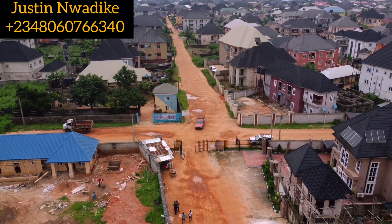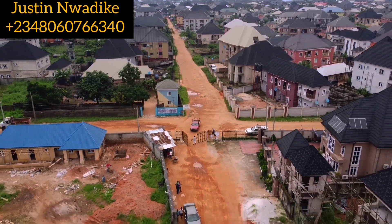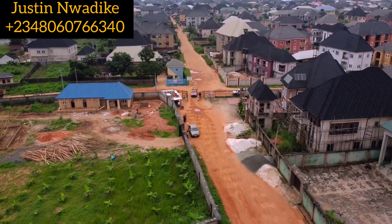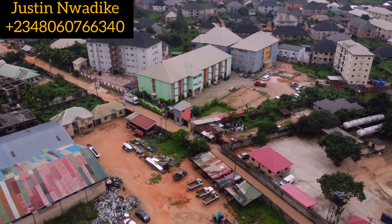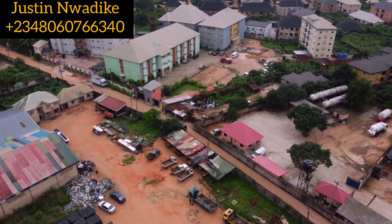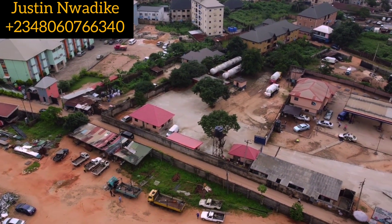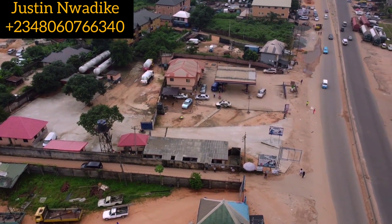The food basket consists of rice, wrapper, indomie, and drinks — for free. You can also deposit this period, spread your balance over the next three months, and still benefit from the Christmas promo. Call us now on 08060766340 for free site inspection, more inquiries, and to secure your plot.